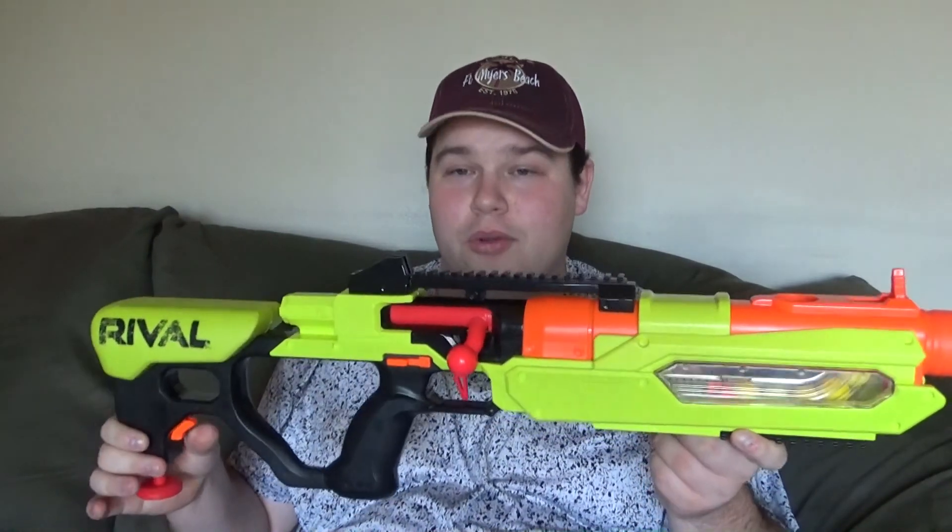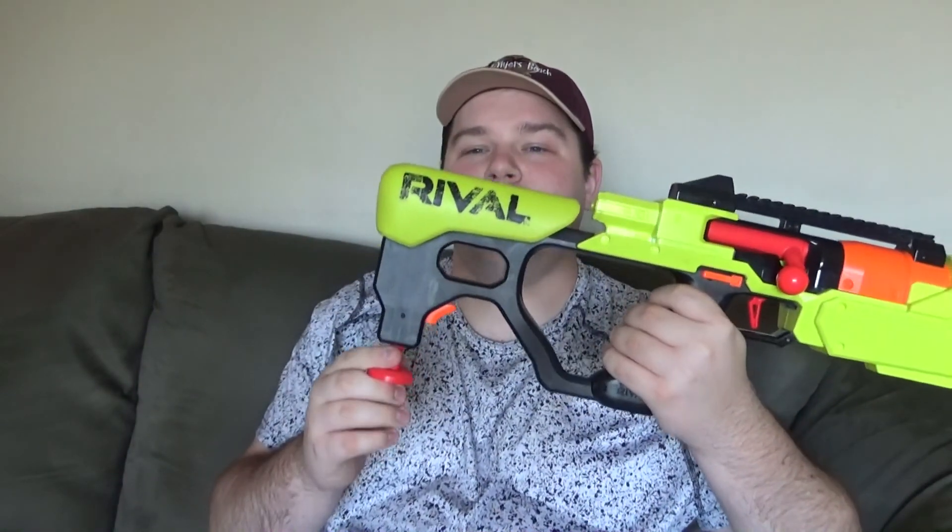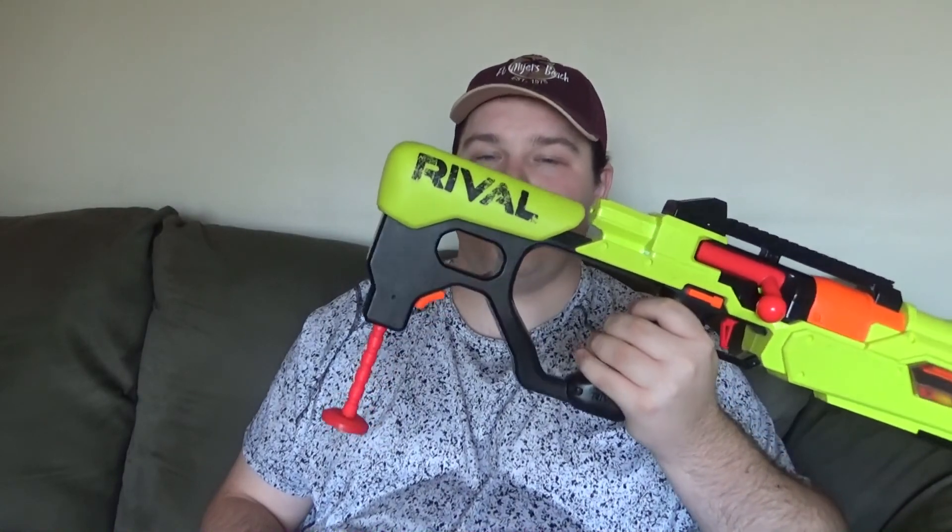If there's one thing that's truly missing from this, it'd be a scope — right here on this tactical rail where there could have been a scope, and yet apparently that did not happen. That's really disappointing, but I could probably give it a pass. I suppose that the production of a scope for Rivals Blasters is probably a project in and of itself. I probably could do some custom work on something like that soon enough. But right here in the back, this is basically just a monopod that you can extend downwards to give yourself a little extra support.